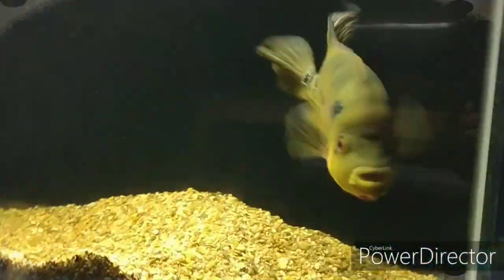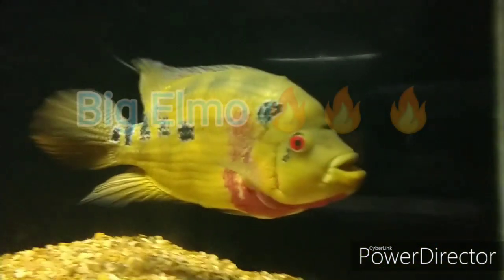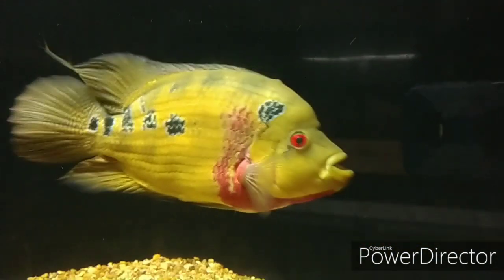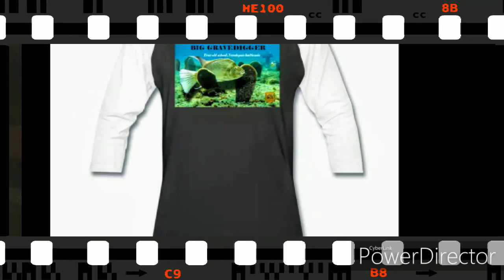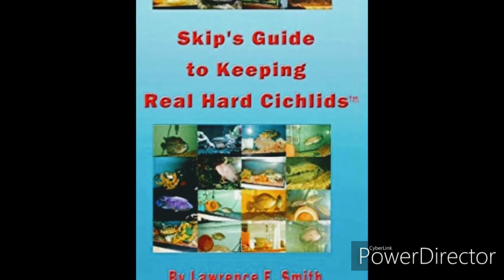Hello YouTube, this is Skip coming to you live straight out of Real Heart Sickles Aquatic Kennels. In this video we're going to check out the return of Minotaur, my now 13-inch Pyro Trimax, that Juan brought back after raising him for a couple of years. In addition, we're going to take a trip back in time to when Juan first picked up big Minotaur, March 22nd, 2017.